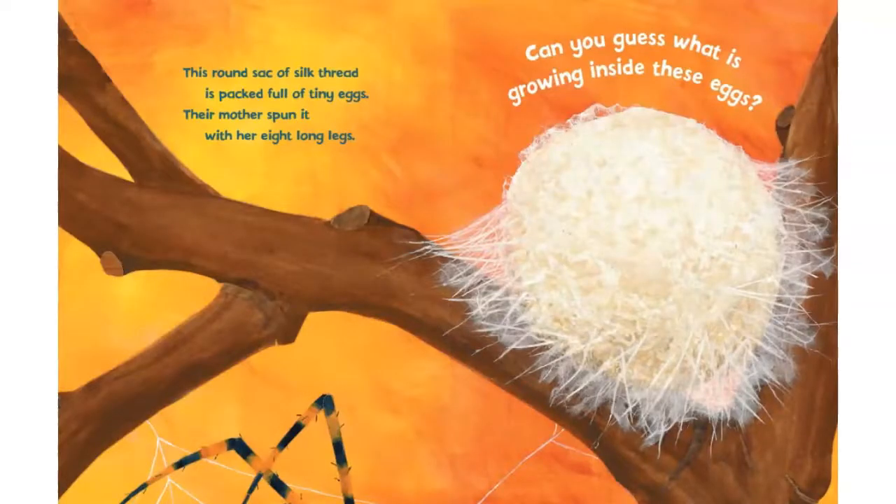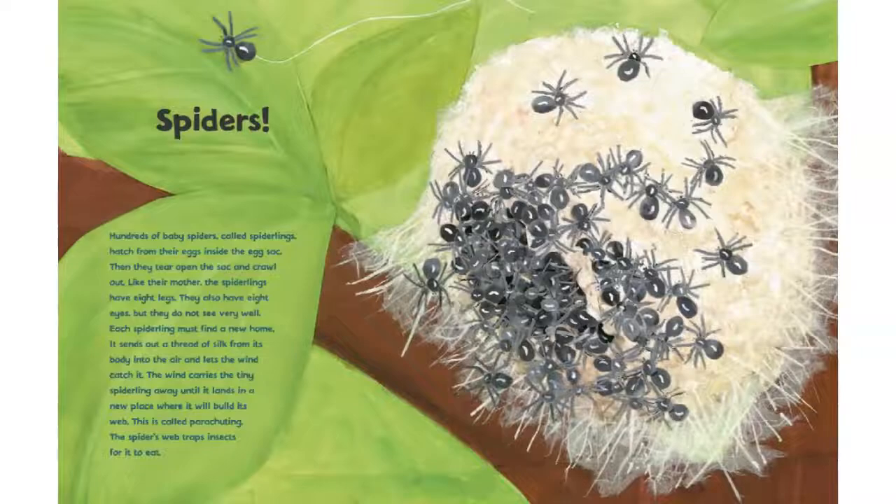This round sack of silk thread is packed full of tiny eggs. Their mother spun it with her eight long legs. Can you guess what is growing inside these eggs? Spiders.